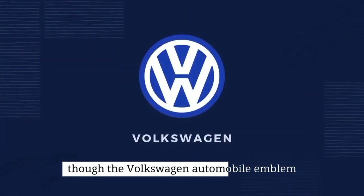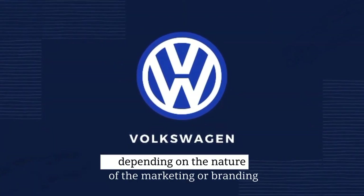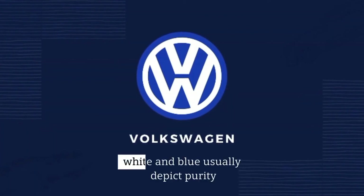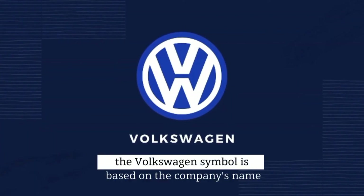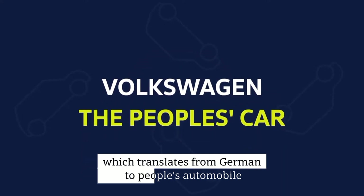Though the Volkswagen automobile emblem can appear in a variety of colors depending on the nature of the marketing or branding effort in question, it commonly appears in blue and white. White and blue usually depict purity, strength, vision, and dependability. Unsurprisingly, the Volkswagen symbol is based on the company's name, which translates from German to People's Automobile.